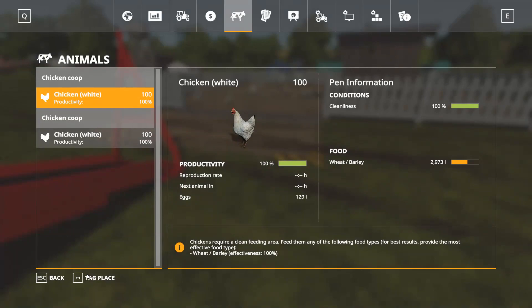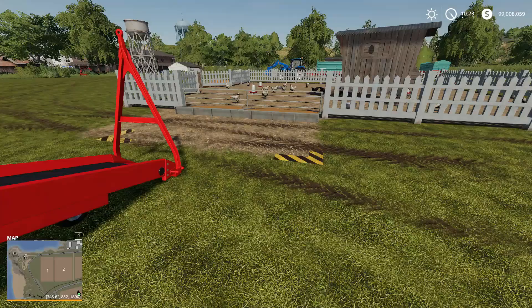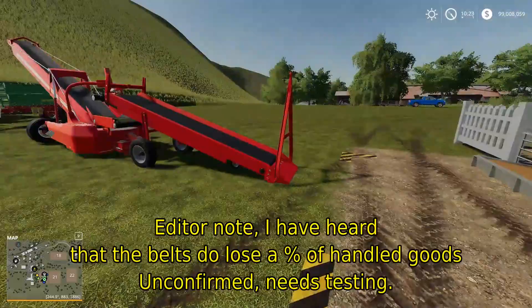If we quickly whip out the calculator: we take 2,016 litres and then add in the food we currently have in the pen, so 2,973, which gives us 4,989 litres worth of food. If the maximum capacity was 5,000 litres, that gives us a variance of only about 11 litres. So we've only lost 11 litres, but we have had to maintain the cleaning area to keep cleanliness and productivity at maximum.